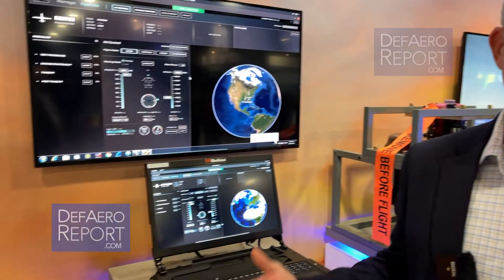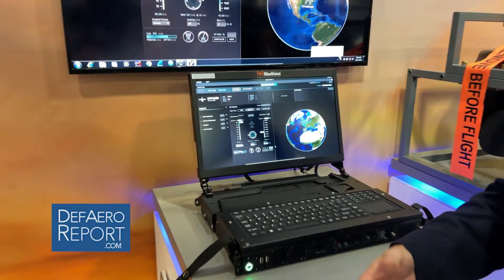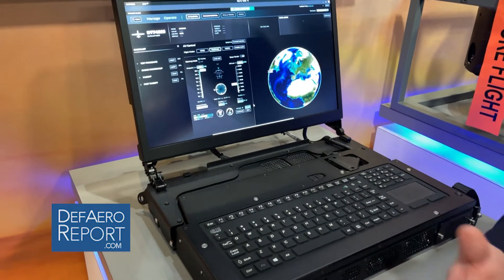Good morning, my name is Dan Dittenberg. Today I'm going to describe for you the Army Grey Eagle Ground Modernization Scalable Control Interface, or sometimes we refer to it as Ground Modernization.